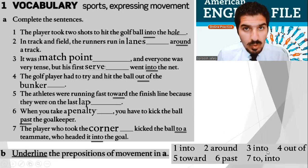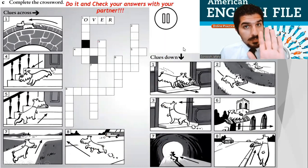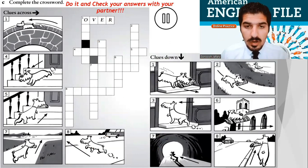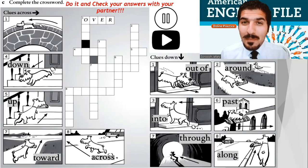Let's move on. I need you to complete the crossword clues — across, for example: over the bridge. And we have clues down. Stop the video, take your time and do it yourself — no help from anyone. Now let's do it together: down, up, toward, across, out of, around, into, past, through, along. And as always, you never cease to amaze me.